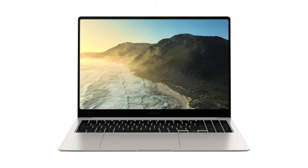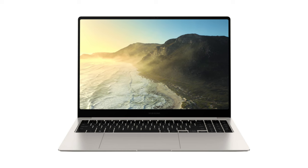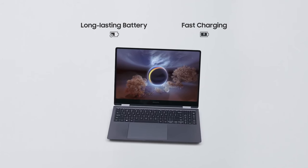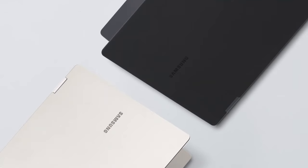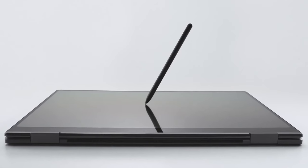However, the integrated Intel Iris Xe graphics fall short for demanding applications, limiting its gaming capabilities. The Book 3 Pro features a reliable battery, ensuring long-lasting performance for extended usage without frequent recharging. Overall, the Samsung Galaxy Book 3 Pro is an elegantly built 2-in-1 laptop with a stunning display, slim design, and exceptional battery life.